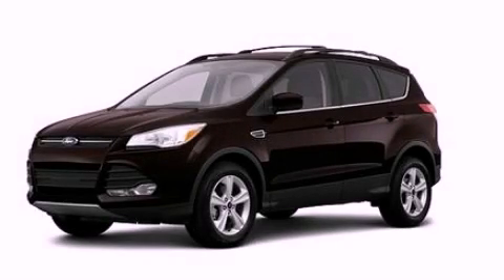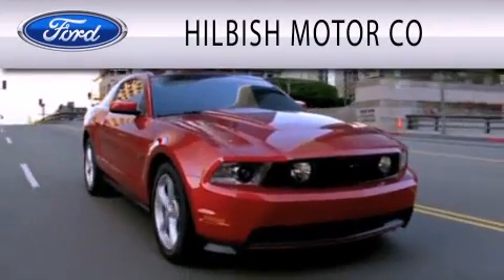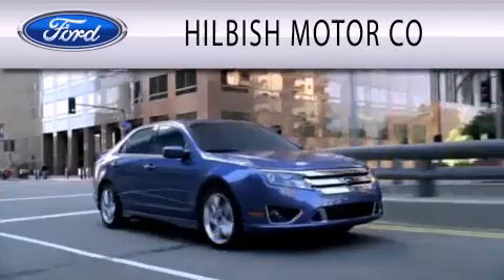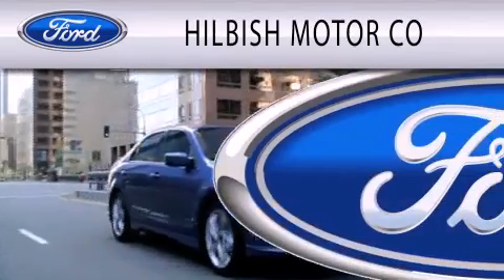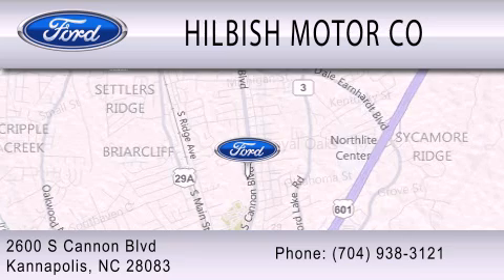Contact us today and schedule your opportunity to see this vehicle in person. Hillbush Motor Company is dedicated to doing everything possible to ensure that the experience you have selecting your vehicle is as pleasant as possible. We are located at 2600 South Cannon Blvd. in Kannapolis.